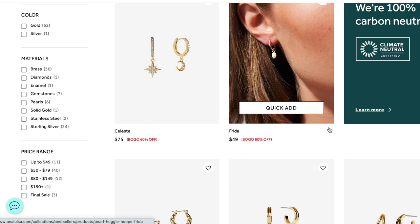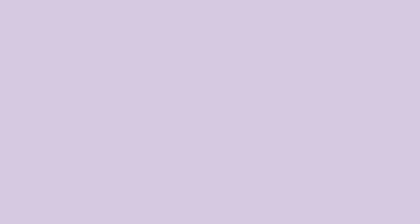They specialize in earrings, rings, bracelets, necklaces, and much more, and they have such a wide variety of each one. They are also carbon neutral, meaning that 100% of their carbon emissions related to their product's lifestyle is offset. Another thing that's really great about Ana Luisa is that they have fair prices. Unlike most luxury jewelry brands, they always mark up their prices so much, but Ana Luisa's jewelry only starts at $39.